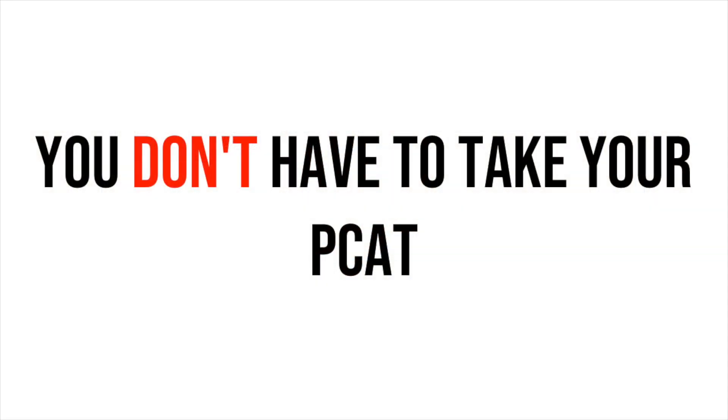Tip number two: you do not always need to take your PCAT. When I was in undergrad applying to pharmacy, I debated whether I should take my PCAT. I bought books, studied for it, and absolutely bombed it — horrible PCAT scores. One pharmacy school asked me if I had any other PCAT scores, but it wasn't my dream school, so I didn't bother. A lot of schools are moving away from looking so much at PCAT scores and taking a holistic look at everything. Some schools still require PCAT — you can find that in PharmCAS — but you do not have to take the PCAT. Many schools, like my pharmacy school, don't require it.